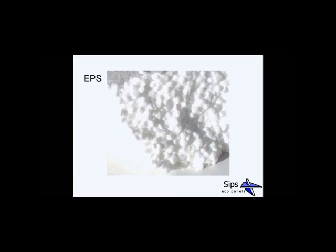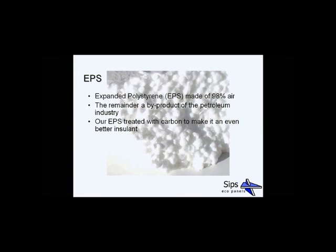A little more about the EPS: expanded polystyrene is made of 98% air, derived as a by-product from the petroleum industry. Our EPS is actually grey because it's treated with carbon, which makes it an even better insulator. It contains no CFCs, it's 100% recyclable — any offcuts from our factory are sent back to our manufacturer and turned back into premium grey EPS. It has an ozone depletion rating of zero and a safe global warming potential, so it ticks all the environmental boxes.